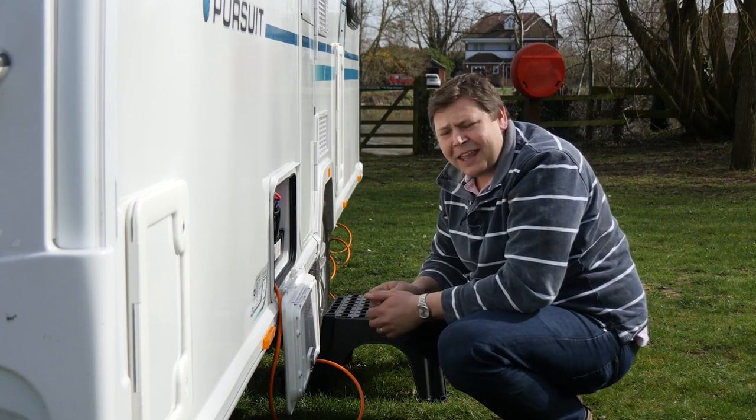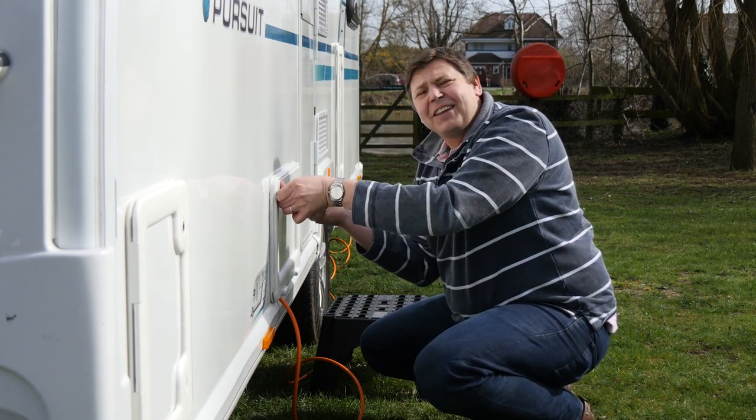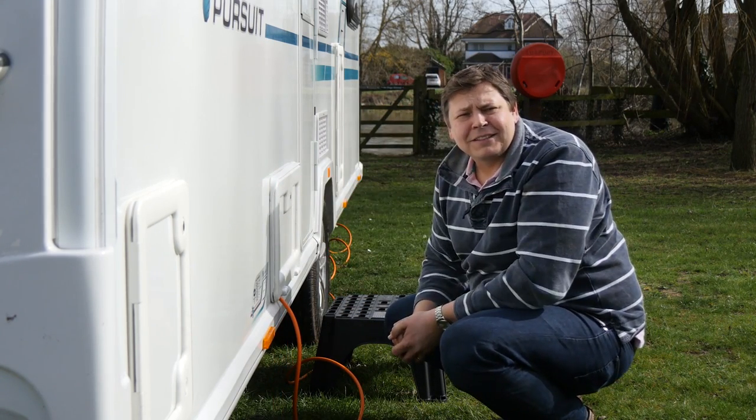Welcome back to Practical Caravan TV. Now I am finally hooked up and pitched up, which means that I can put the kettle on. And while I do that, you can watch this.